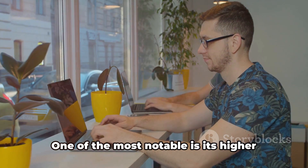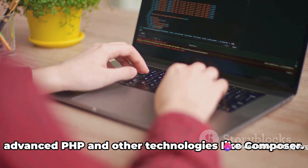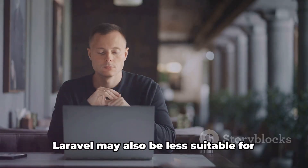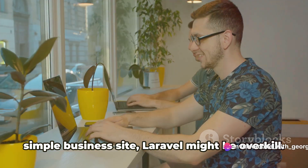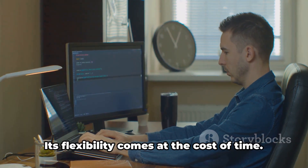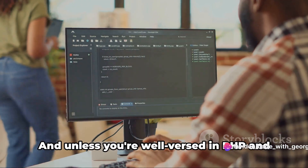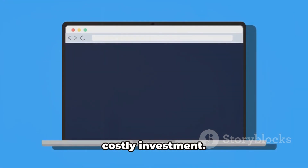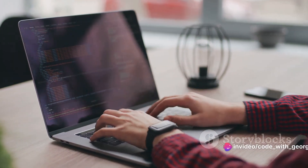But like any tool, Laravel has its drawbacks. One of the most notable is its higher learning curve — Laravel demands a solid understanding of advanced PHP and other technologies like Composer. It's not as beginner-friendly as WordPress, so it might intimidate newcomers to web development. Laravel may also be less suitable for small, simple websites; if all you need is a basic blog or simple business site, Laravel might be overkill. Lastly, Laravel requires more time and skill to develop. Its flexibility comes at the cost of time, and unless you're well-versed in PHP and MVC architecture, you're likely to need a skilled Laravel developer, which can be a costly investment.